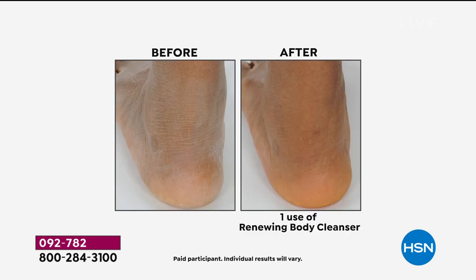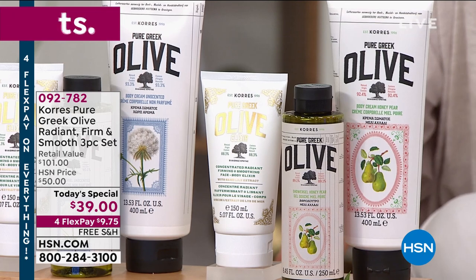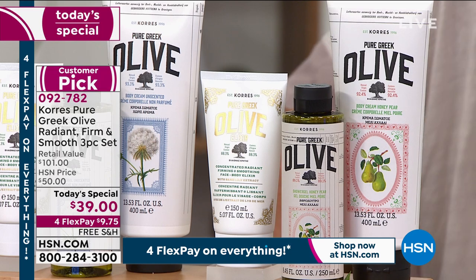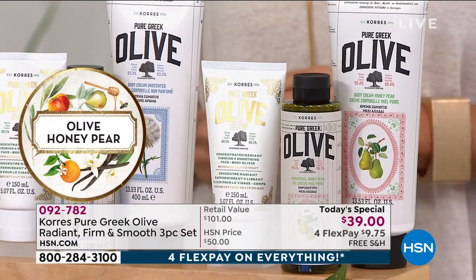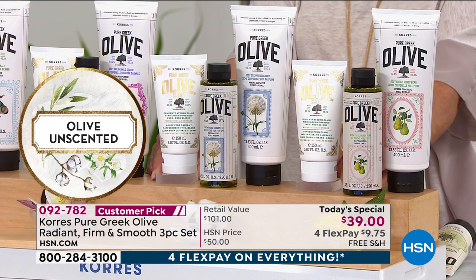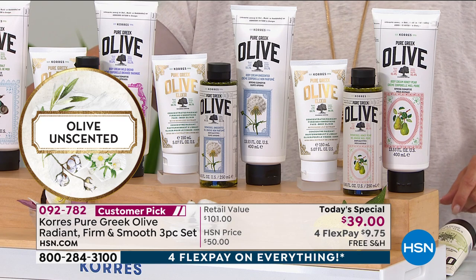Now you just have to pick the scent. Honey Pear is sunshine — it's golden, it's brightness, it's sunshine in a bottle. It's a soft pear that's been dipped in Greek honey; it just puts a smile on your face. Or the unscented — this was a huge request. Unscented and fragrance-free are not the same thing. A lot of times a product may say unscented but have synthetic fragrances to cover up other ingredients. This is great for sensitive skin, dry skin, and the entire family will love it.